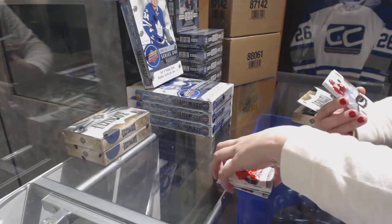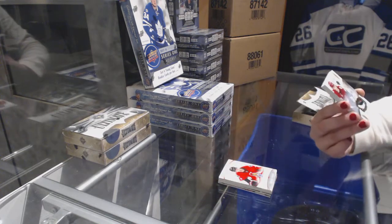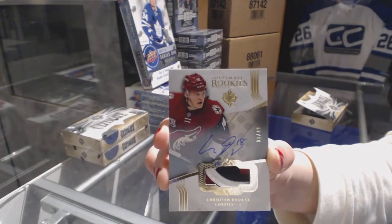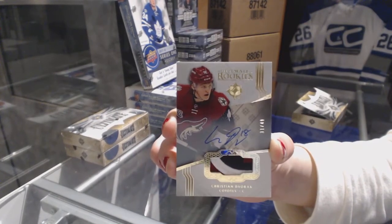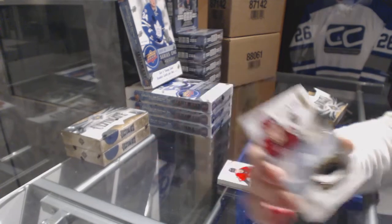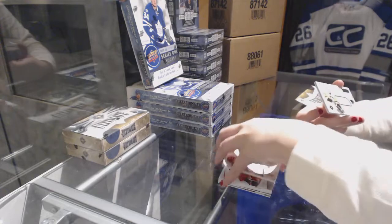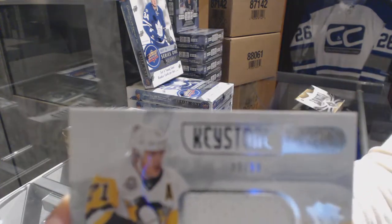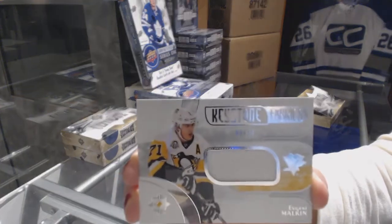We've got an Ultimate Rookies patch auto number to 49 for the Arizona Coyotes, Christian Dvorak. A Keystone Fabrics jersey number to 99 for the Pittsburgh Penguins, Evgeny Malkin.